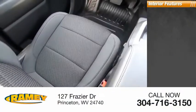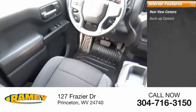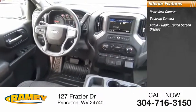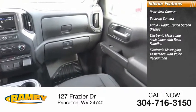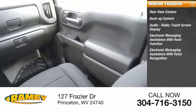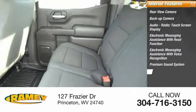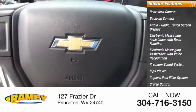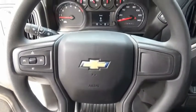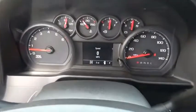Inside you'll find rear view camera, backup camera, audio radio, touch screen display, electronic messaging assistance with read function, electronic messaging assistance with voice recognition, premium sound system, MP3 player, capless fuel filler system, cruise control, trip computer. Wouldn't you look great in this vehicle? Stop in today and see for yourself.